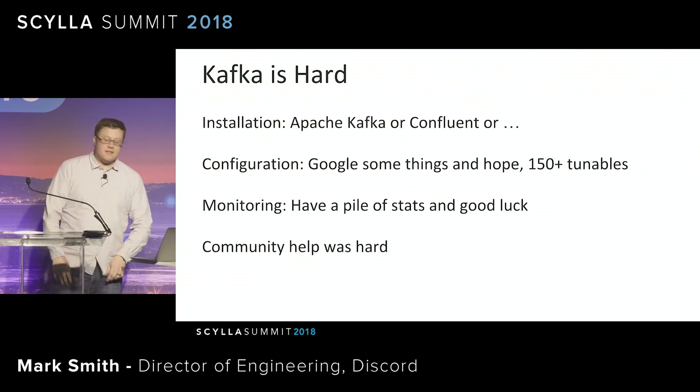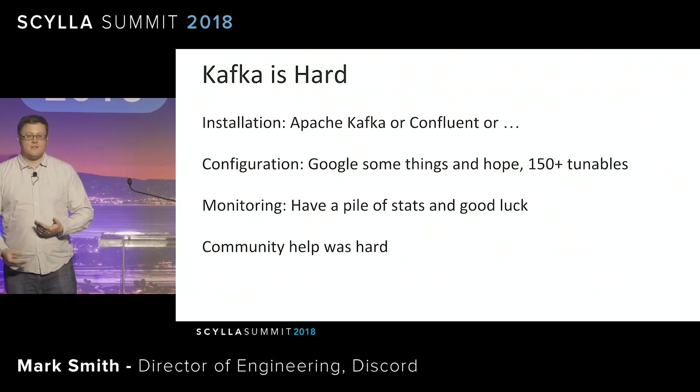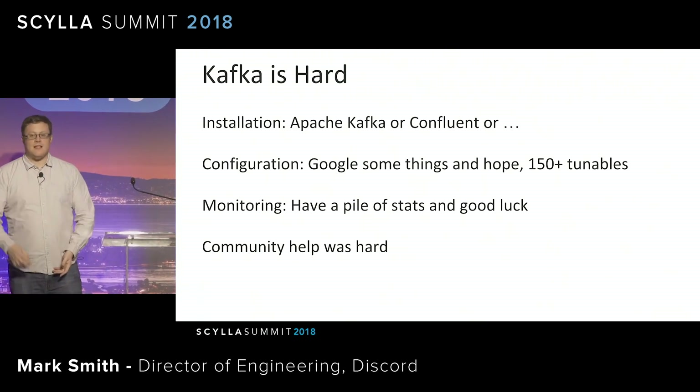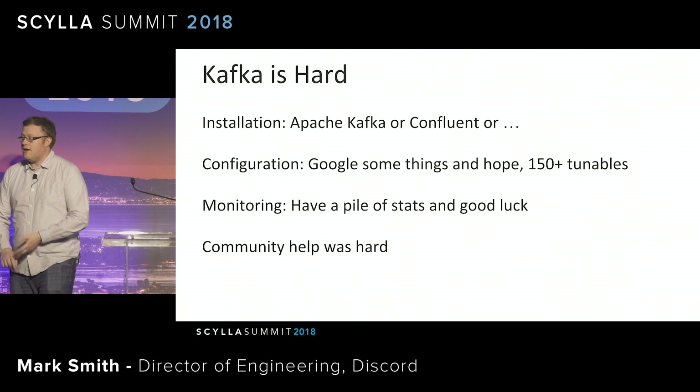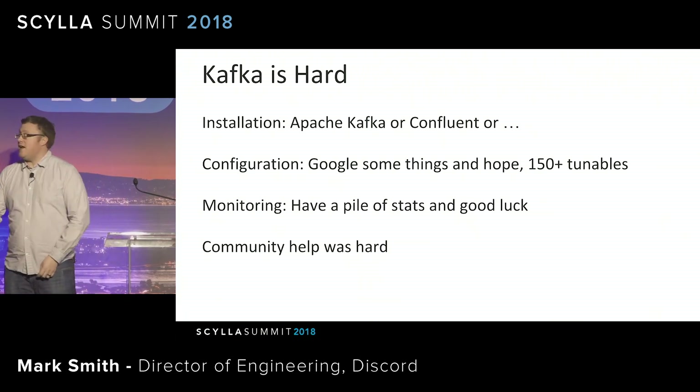And why did it take a year? It turns out Kafka is actually kind of hard. And this is a story we see repeated in the open source world, in a lot of the projects that we use, like Cassandra, MongoDB, et cetera. It's very easy to download and start them. It's a lot harder to run them at scale.